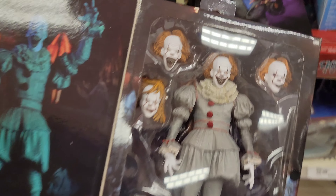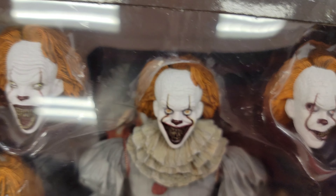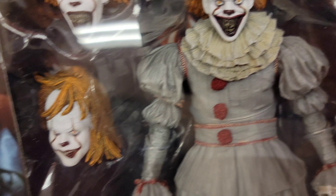Oh look at that, that's pretty neat — you have every face and you get to interchange them. I like that.